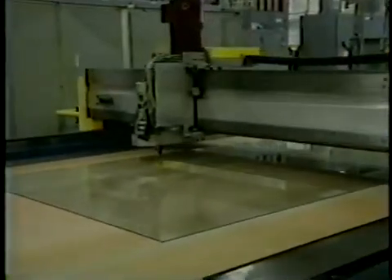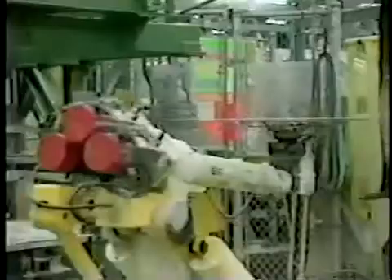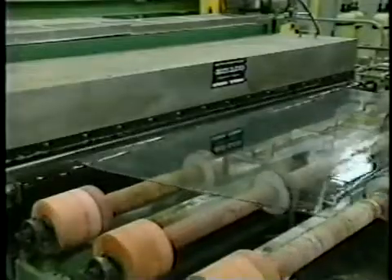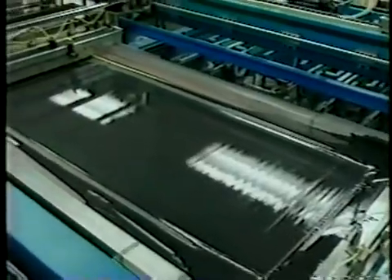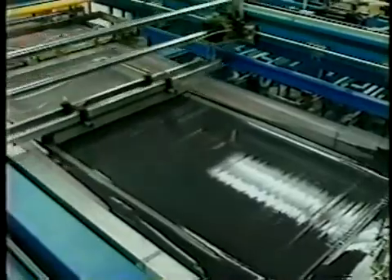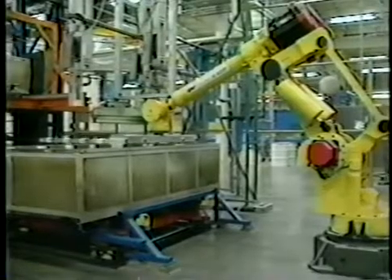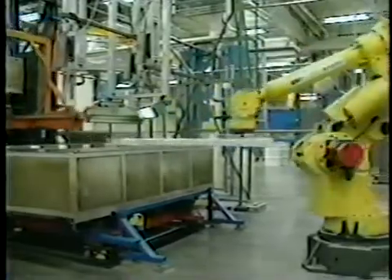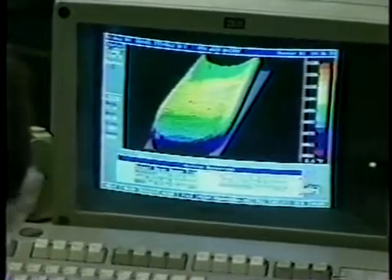The windshield process begins when two pieces of glass are cut to an exact pattern. The edges are smoothed, the cut glass is washed and dried, and matched together. Next, a black paint border is silk-screened onto the inside surface. The matched pieces of glass are then placed on bending irons and moved through a furnace called a leer, where heat softens the glass, allowing it to conform to the shape of the bending irons.